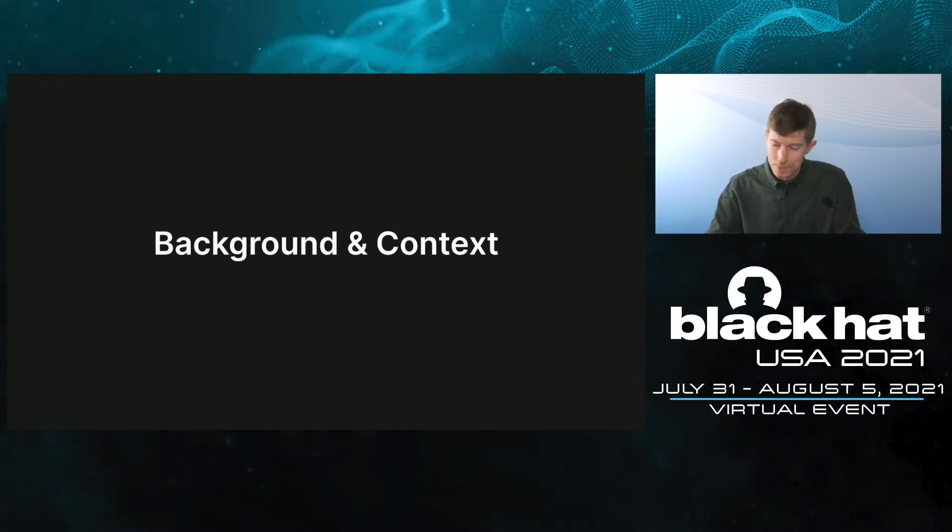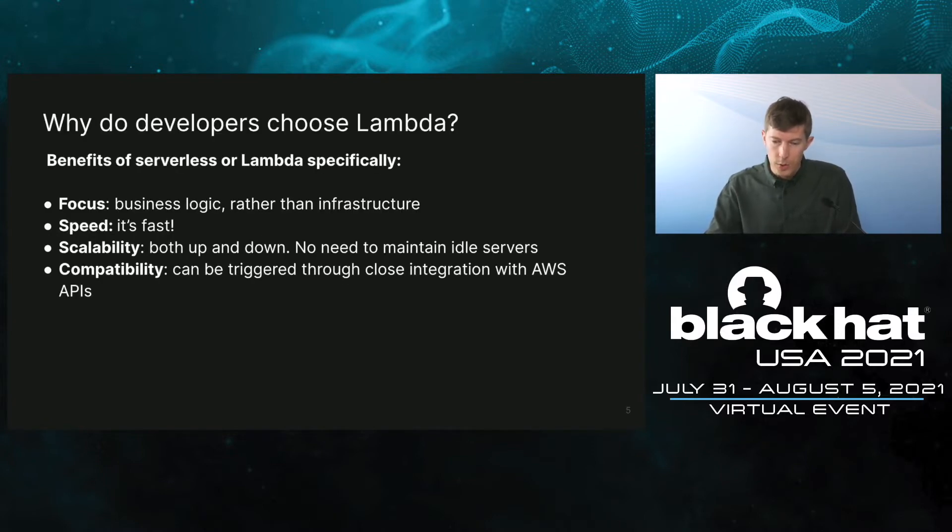Some background. Let's first talk about the benefits of serverless and Lambda specifically. It lets developers focus their attention on business logic and not worry about infrastructure too much — it is handled by AWS. Also, it's fast. Lambdas have very fast response times, and they're also very scalable. An underappreciated feature is scaling down: workloads that are not needed anymore will be automatically deallocated, and there is no need to maintain idle servers. What is also great is how well connected Lambda is with the AWS ecosystem — it is possible to trigger Lambda via an SNS write, an email, or many other options.